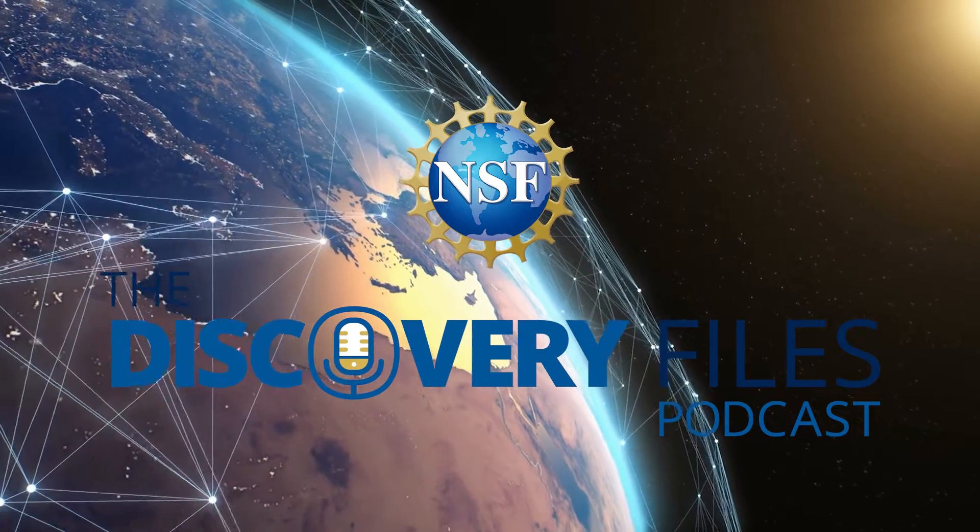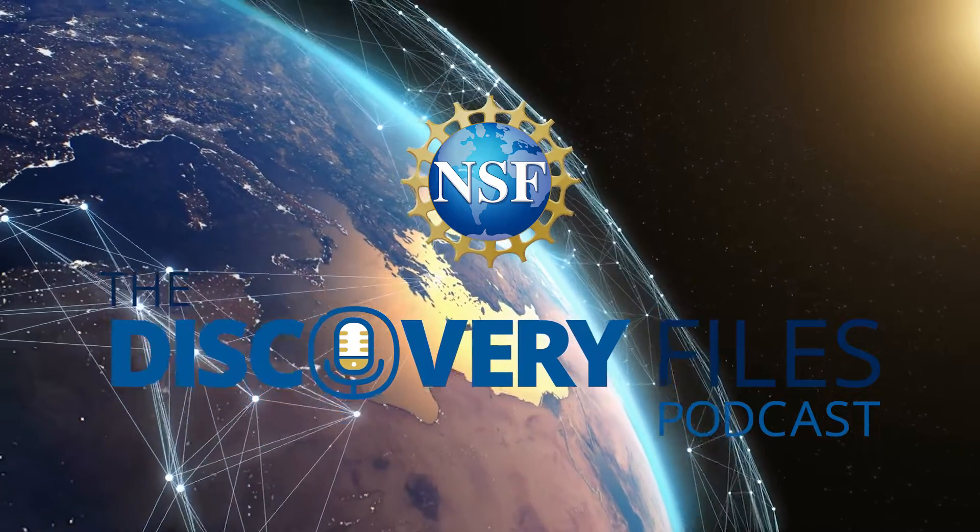This is the Discovery Files podcast from the U.S. National Science Foundation. I'm Nate Potker. 6,343 million metric tons of greenhouse gases were emitted in the United States in 2022, according to the U.S. Environmental Protection Agency.